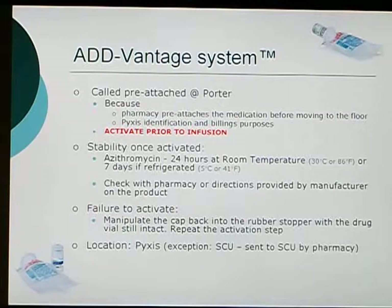Sometimes if you pull it or try to activate it several times, the bag might become leaky, and at that point the medication becomes wasted. The Advantage system is located mainly in PIXIS, except in the ICU where the medication is delivered by the pharmacist. Whenever in doubt, check the pictures or contact the pharmacy to make sure.